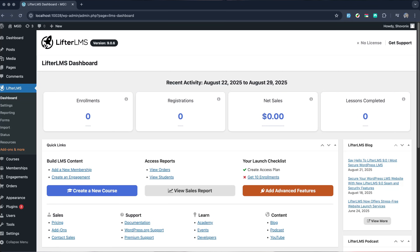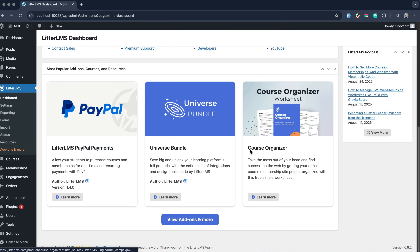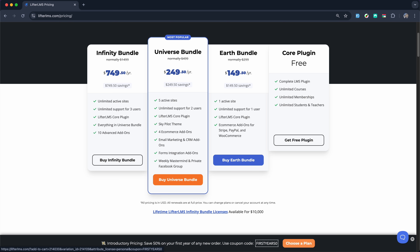The interface might feel a little overwhelming at first, especially for beginners. But once you dive in, you will start to appreciate the incredible flexibility and control it offers. Lifter LMS has a solid free version you can try out on WordPress, and you can upgrade to pro whenever you are ready to scale.